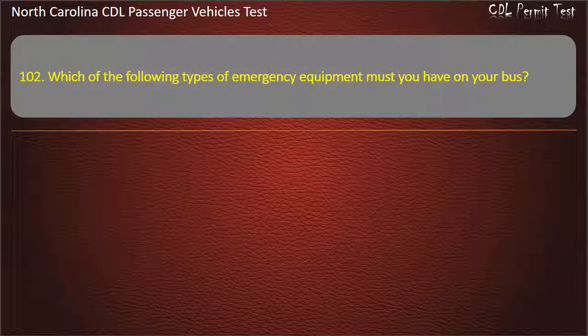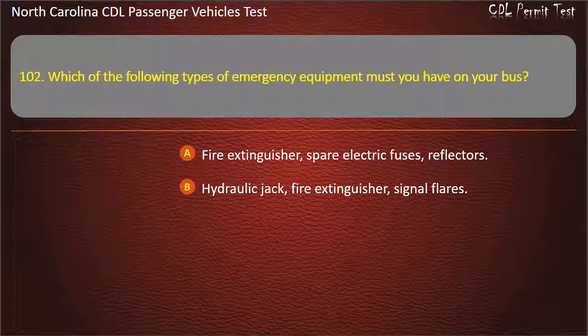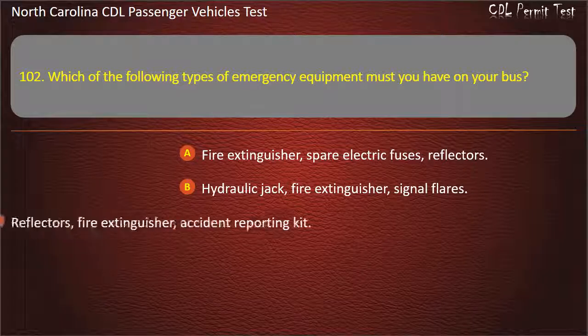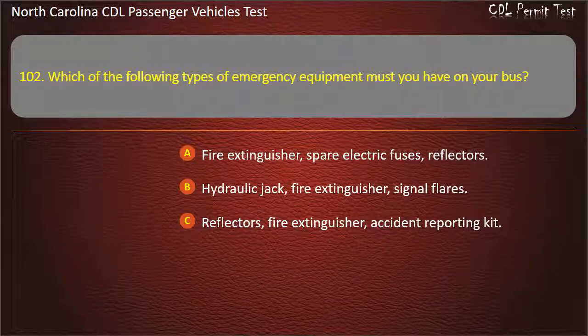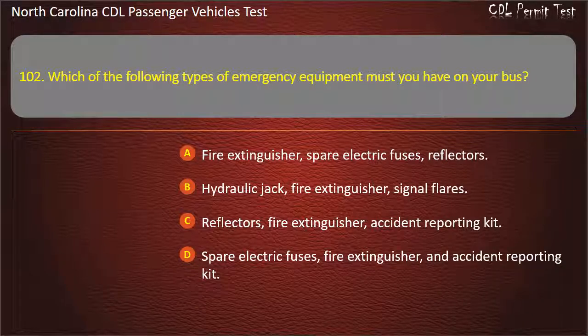Question 102: Which of the following types of emergency equipment must you have on your bus? Fire extinguisher, spare electric fuses, reflectors. Hydraulic jack, fire extinguisher, signal flares. Reflectors, fire extinguisher, accident reporting kit. Spare electric fuses, fire extinguisher, and accident reporting kit. Answer: Fire extinguisher, spare electric fuses, reflectors.